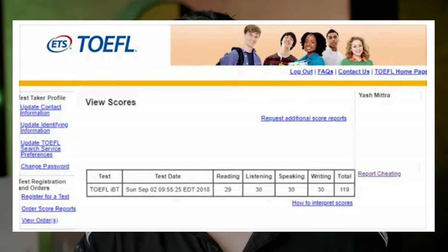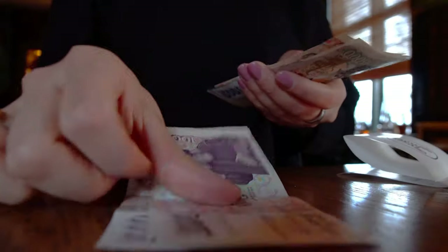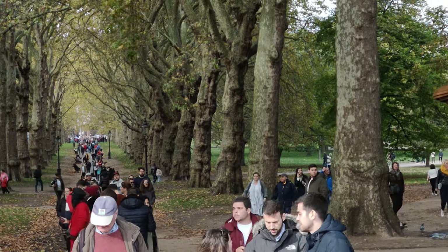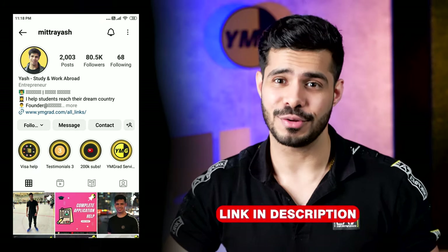A little bit about me: I took the TOEFL myself — I think in 2018 — and you can see my score: 119 out of 120. Now you might be thinking it's old and this video might not be for you. Don't worry. I've coached hundreds of students since then and those students have actually gotten very similar scores as well. We make customized day-by-day plans as a paid process, but this is the first time I'm giving away this plan for completely free. Apart from that, we help 8,000-plus students get into their dream universities, get parent visas, student visas, work visas — all kinds of stuff. So if you're interested, you can subscribe here or follow us on Instagram.